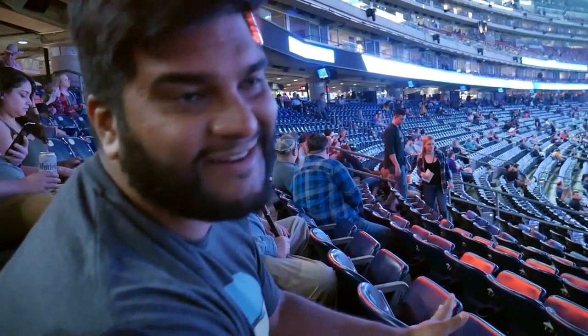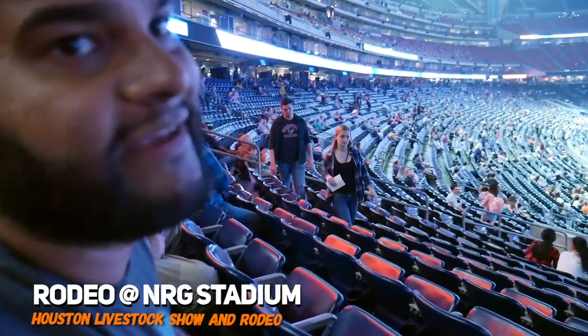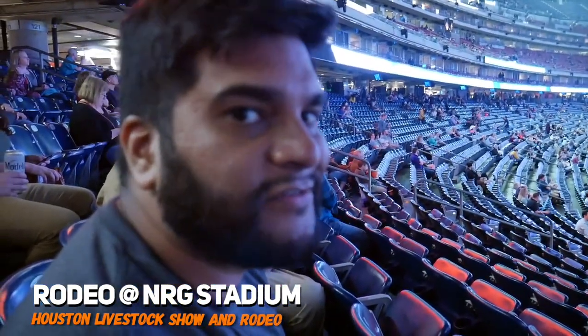Alright, so we're in the stadium and we're waiting for the show to begin. It'll start with the national anthem. You're going to see some pretty interesting stuff.